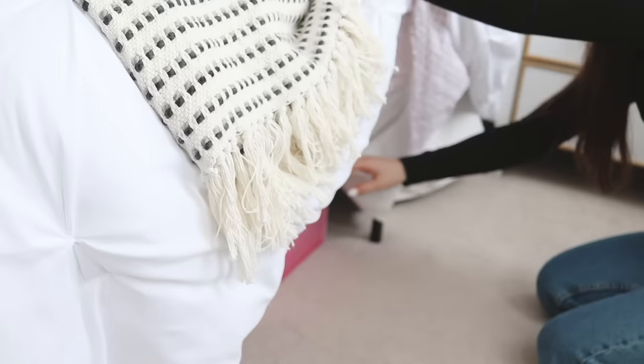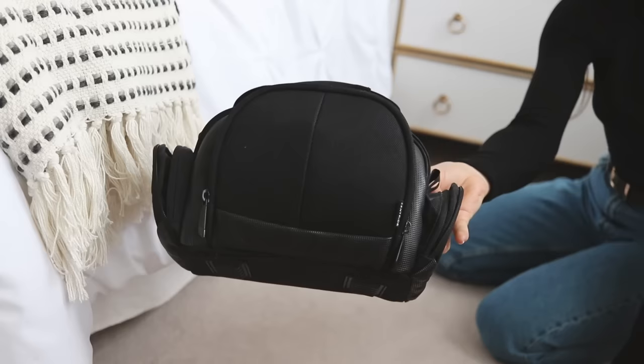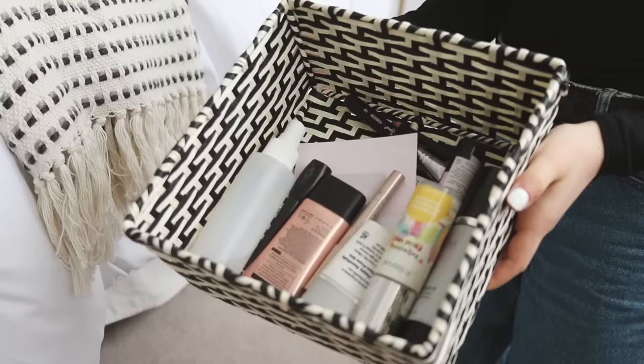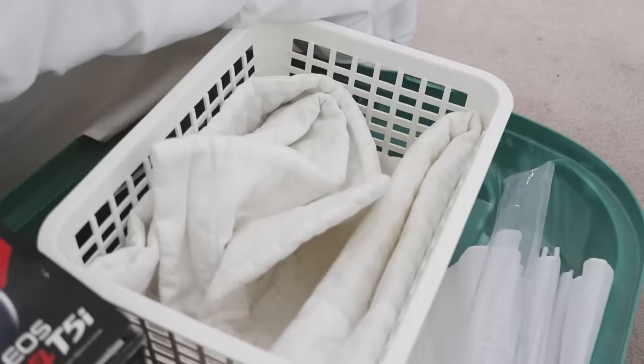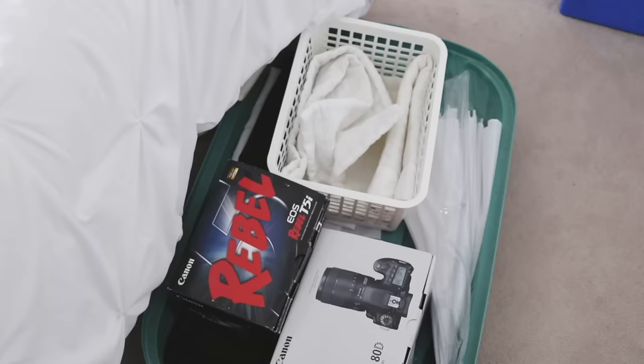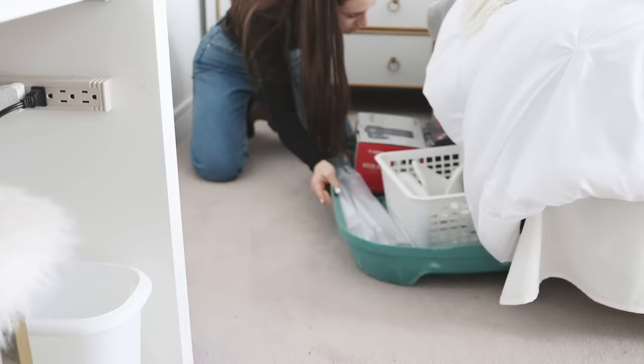My biggest tip is to use the space under your bed as storage. I have a bunch of bins that I carry random stuff in, like extra bags and makeup that I don't really think I'm going to use but might need in the future. I also have this huge bin top that I use to carry my camera equipment.